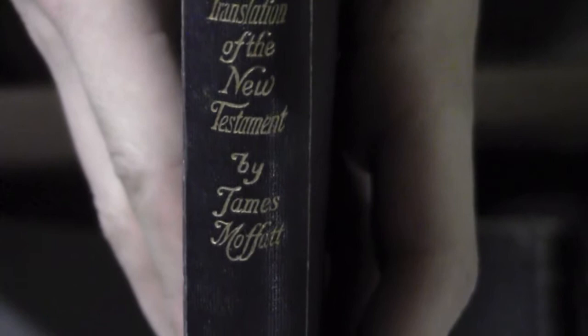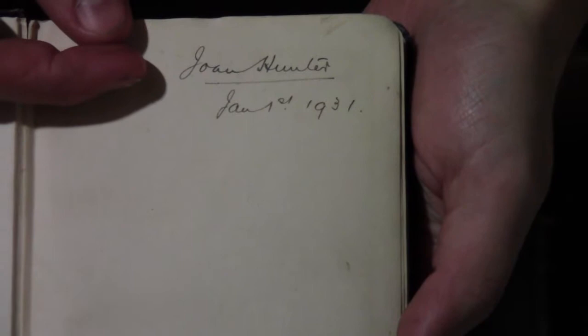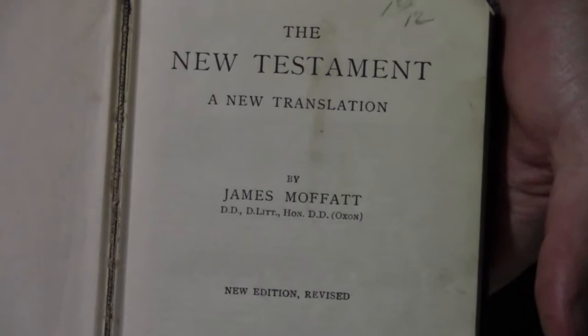I just thought I'd share them with you and what their approximate value would be. First up, this is a New Translation of the New Testament by James Moffat. It's in good condition — spine, pages, everything — but it's just missing a few pages at the end. There's a little bit of writing in there, dated January or February 1931. So that's a cool book. I picked it up for a dollar.